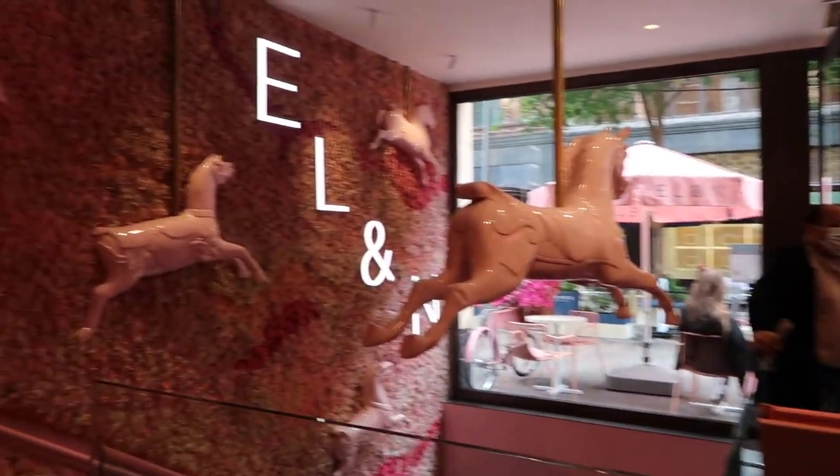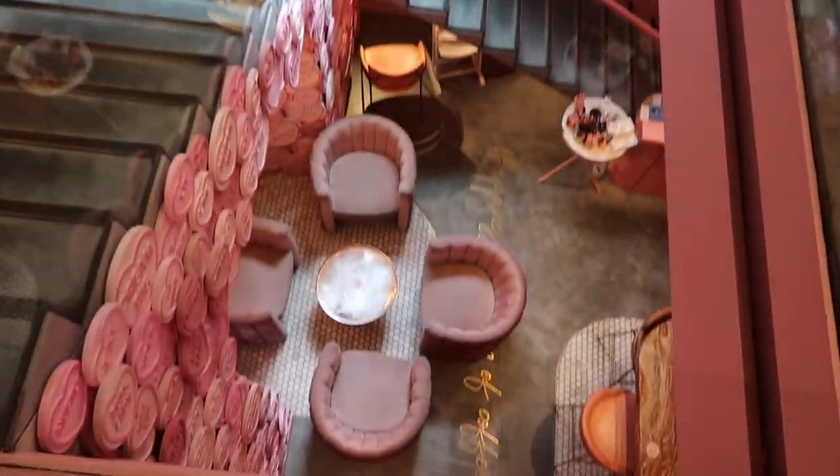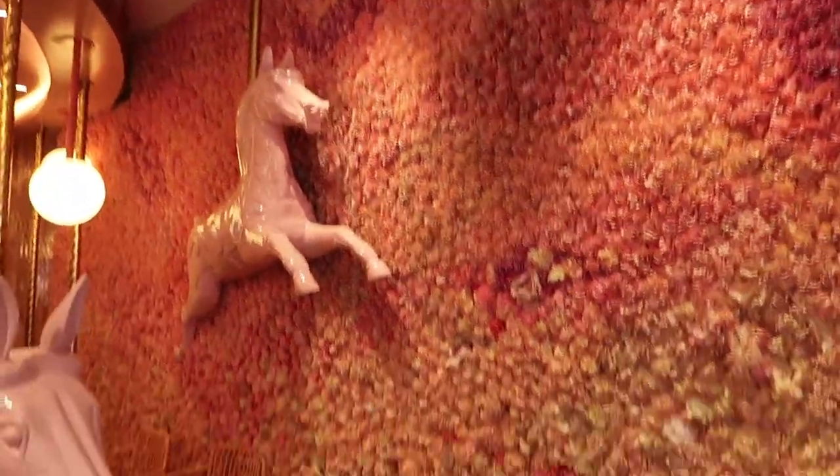We decided to come to Instagram's favourite café — this is the Elan, with the little ponies and this gorgeous seating area — just for a takeaway coffee. Such a cute little place.